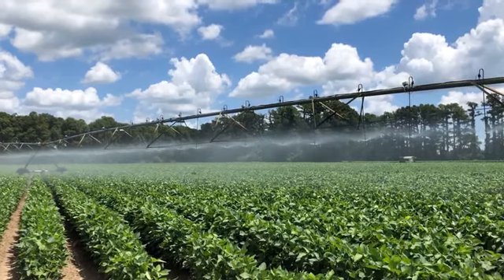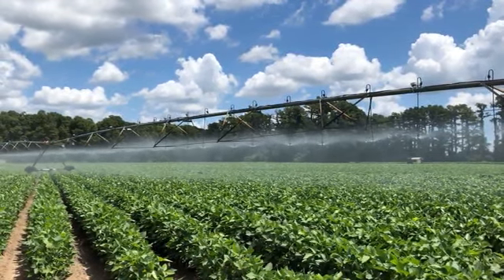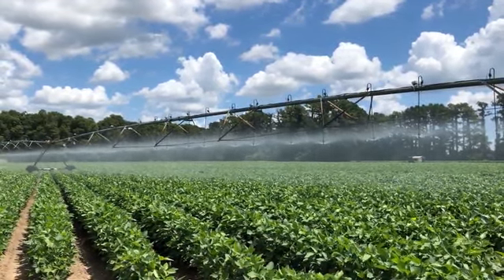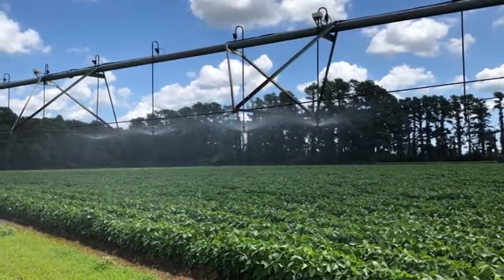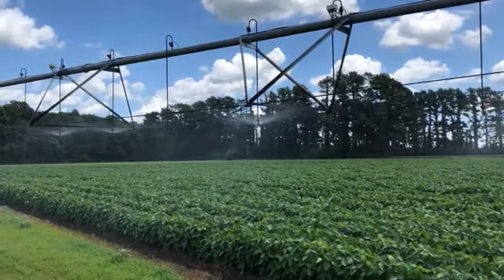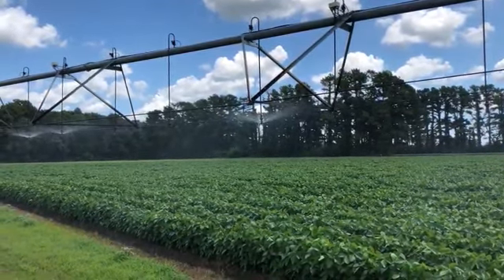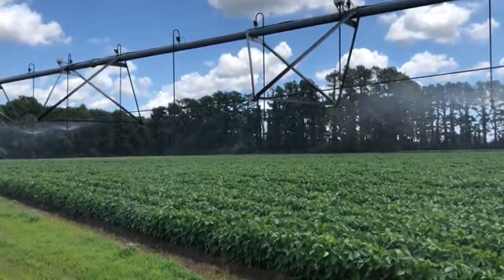If you've driven by a center pivot system when it's operating, this is probably what you saw: a series of sprinklers or spray nozzles moving through the field. For variable rate application we use the same nozzles, but we cycle them on and off to get the application rate we want. We have three variable rate center pivots at the Delta Center — two Valley systems and a Schematic. These are the same commercial VRI systems that would be on a farmer's pivot.